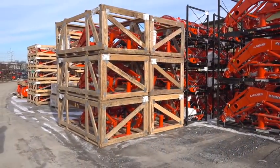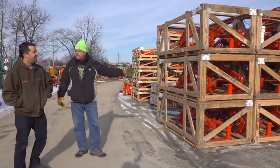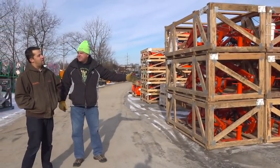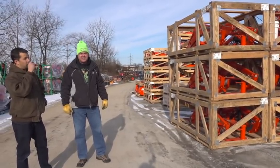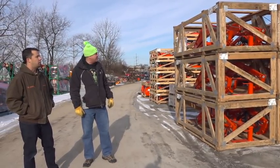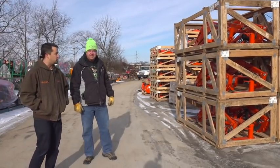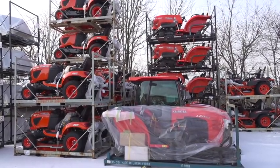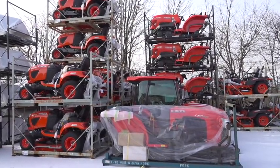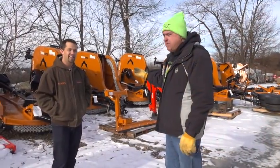Look at all these loaders. Are all these going to be gone by the end of the year? Oh yeah, by mid to end of spring they'll be gone. We turn our inventory like this about twice a year, so for the most part we'll have five to six months of inventory sitting on the lot. We would have sold over a thousand Kubotas in this last year.